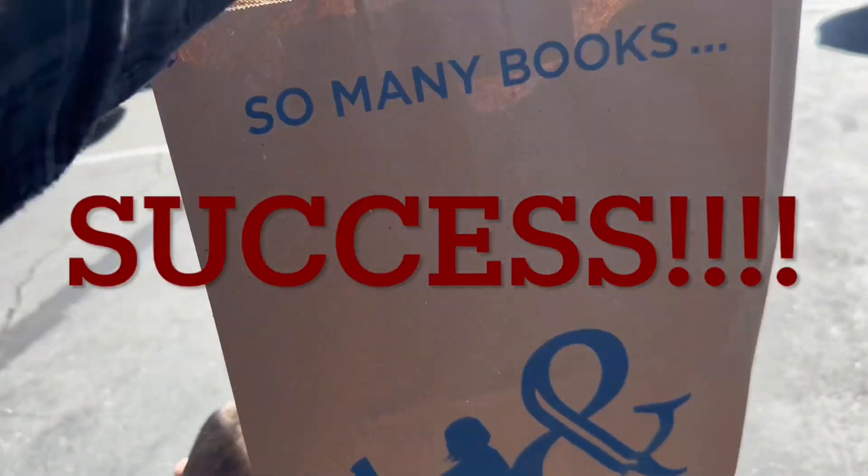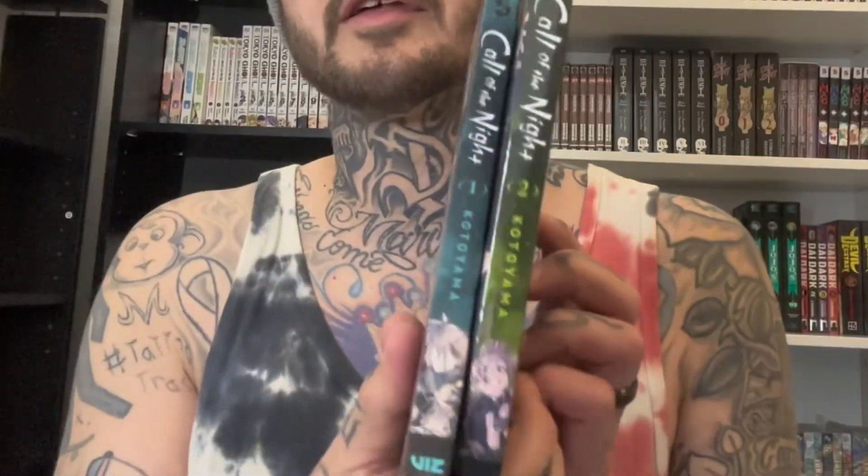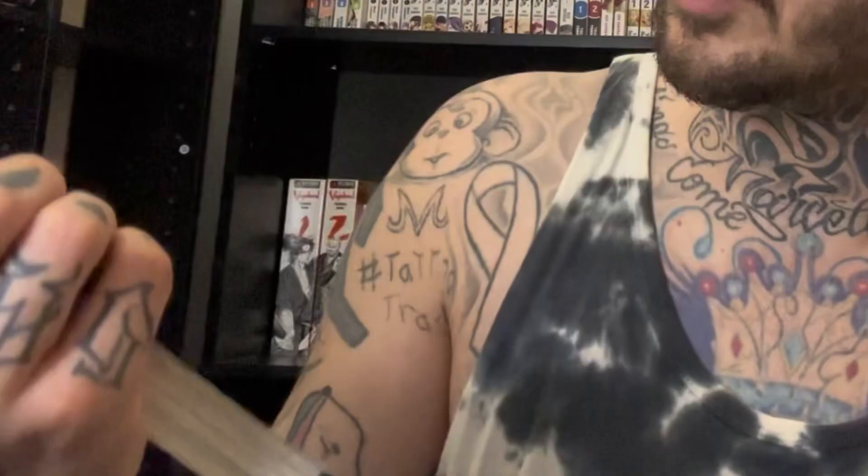We're back in the studio. Let's see what we got here today. We got Call of the Night one and two. I was flipping through this and I really like it. The quality of the book is really nice and I think I'm going to thoroughly enjoy this — it has everything that I think I'm going to like, vampires, the whole nine. The wife told me to get That Time I Got Reincarnated as a Slime. I like how thick it is too for the price — 13 bucks, so that one's a good one.